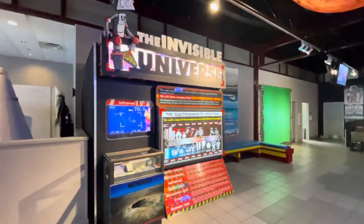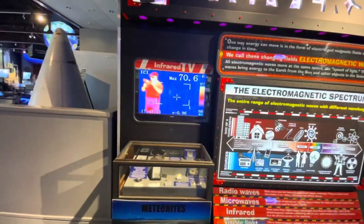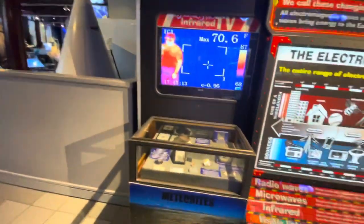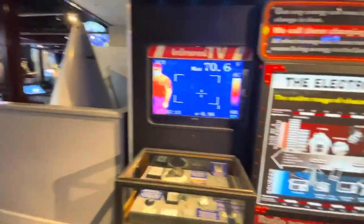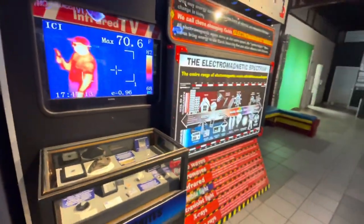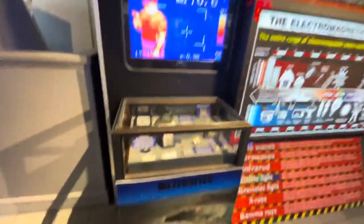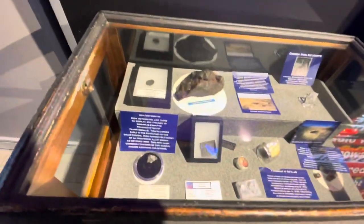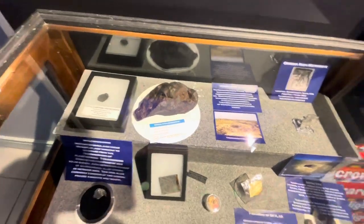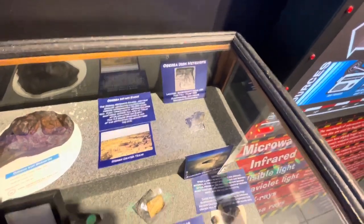'The Invisible Universe' — oh, it has me in infrared! I'm not wearing sunglasses. I can't find where the camera is, but it's somewhere out here. Anyways, here are some meteorites — Odessa iron meteorite, that's cool, came from Texas. Another one — iron.